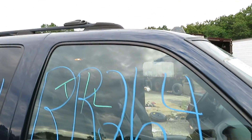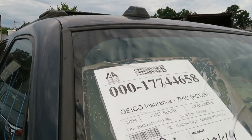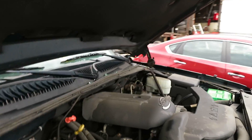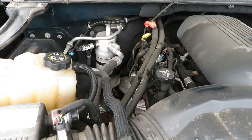We're at RR264. That's a 2004 Chevrolet Avalanche. It has 110,149 miles. We have a 5.3 liter motor, which I have running here at Luz Auto Service and Salvage.